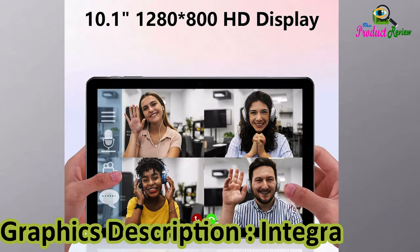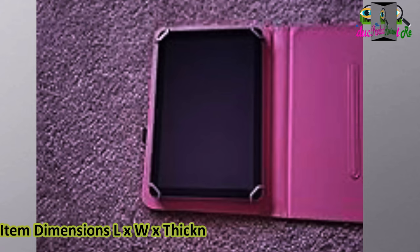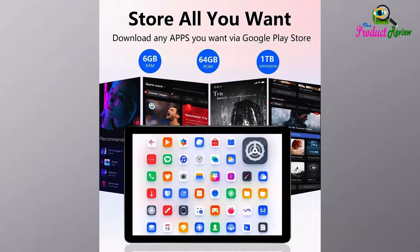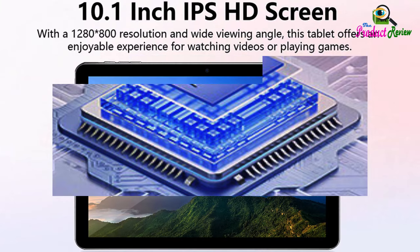Graphics description: integrated. Item weight: 0.91 kilograms. Item dimensions LxWx thickness: 9.5 L x 6.2 W x 0.28 TH.